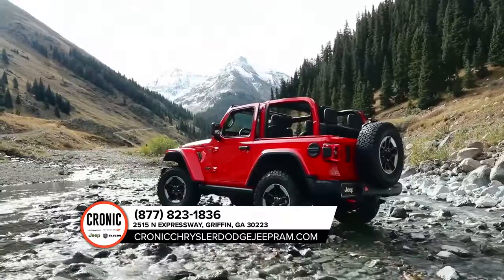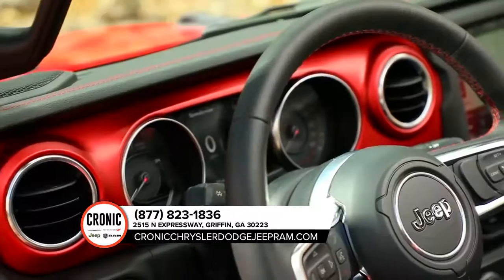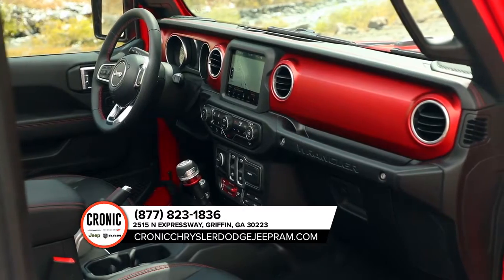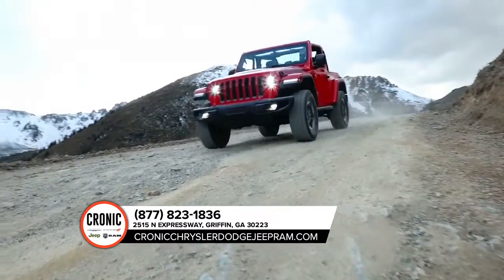It applies brake pressure on alternating wheels and adjusts engine throttle to help eliminate the sway and maintain the vehicle and trailer system stability. No matter what bumps in the road come up, you can drive easy knowing that the 2019 Jeep Wrangler is here to keep you safe while traveling.